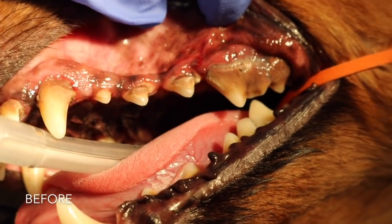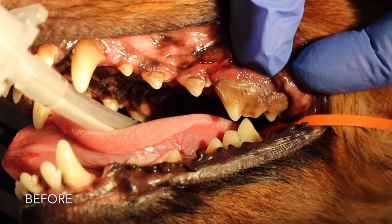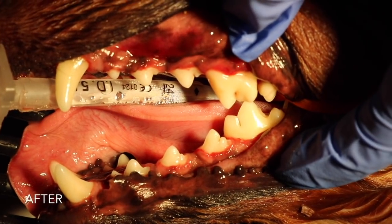It was a little dachshund that had never had its teeth cleaned. He's probably about 4 or 5 years old, so his teeth were infected. There is pus coming out from underneath his gum line that we had to do a local antibiotic treatment to clear up the infection.